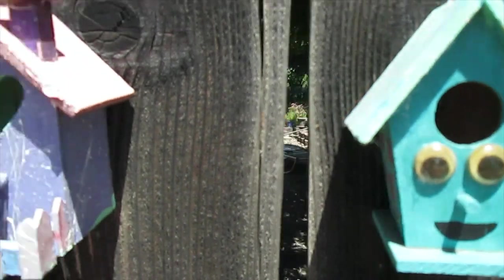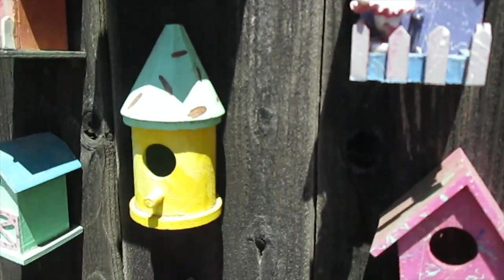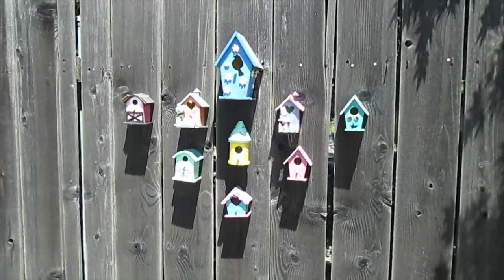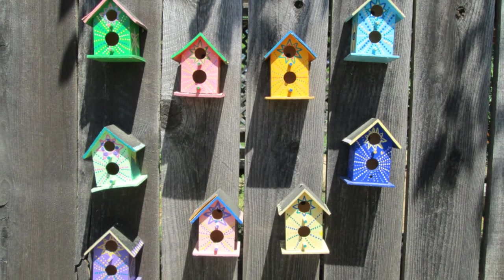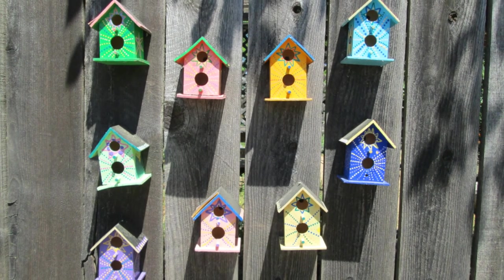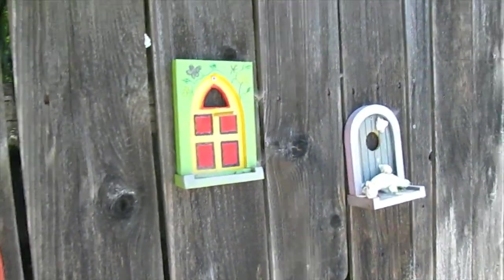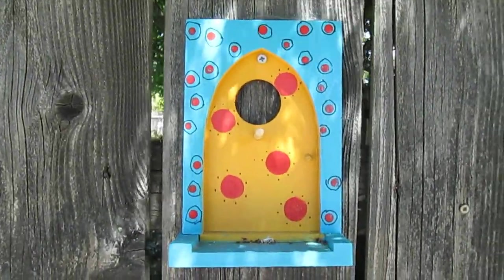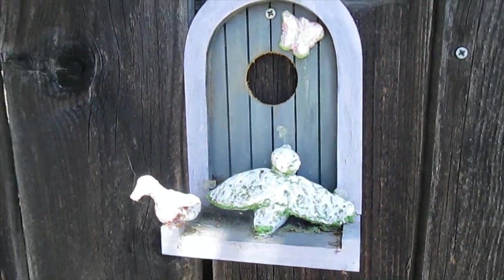Look at this lighthouse birdhouse! This one has a bird-shaped hole, and googly eyes - big fan of googly eyes! Sometimes a little chimney - how cute is that? These are so cute, just in different designs and patterns as we go. These ones don't seem to be birdhouses, they're more like fronts of birdhouses - don't really go anywhere. Definitely interesting.